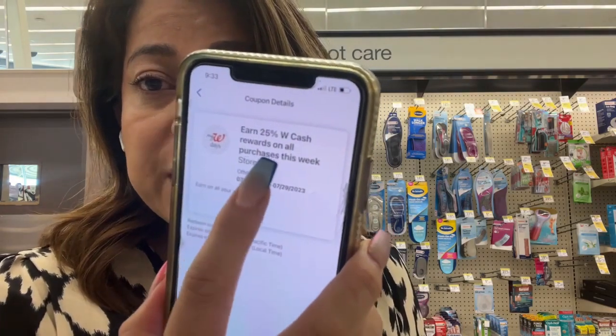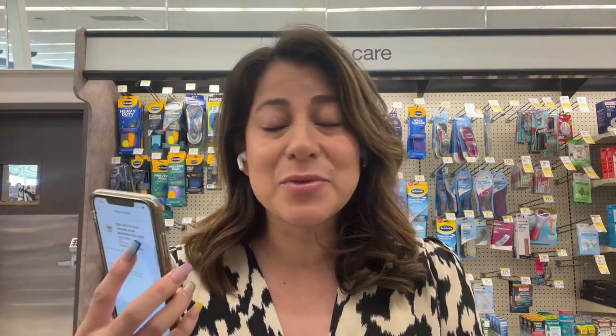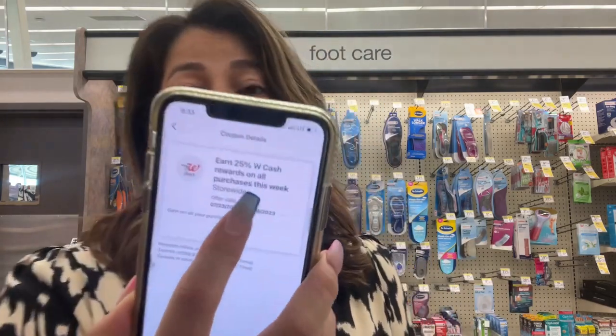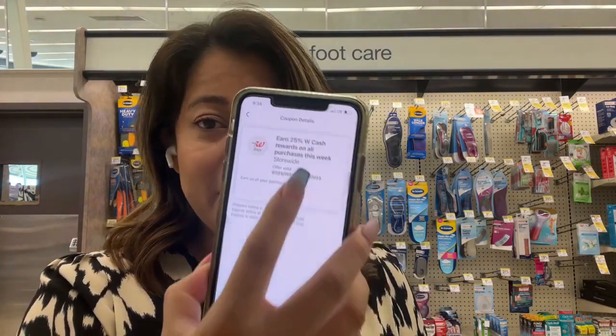This coupon is not disappearing the moment you use it — it says 'purchases this week,' so this coupon will be working the whole week. A lot of people have been posting about it on Instagram, Facebook, and YouTube. So let's try out this deal for the Dawn products. Let's get ready — we're going to add this coupon first.